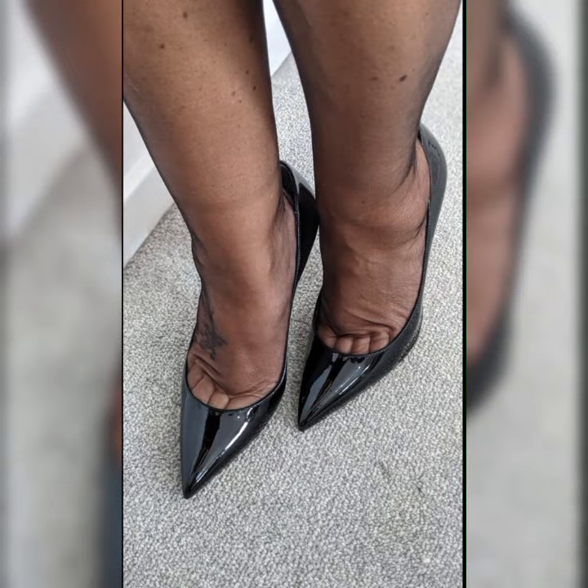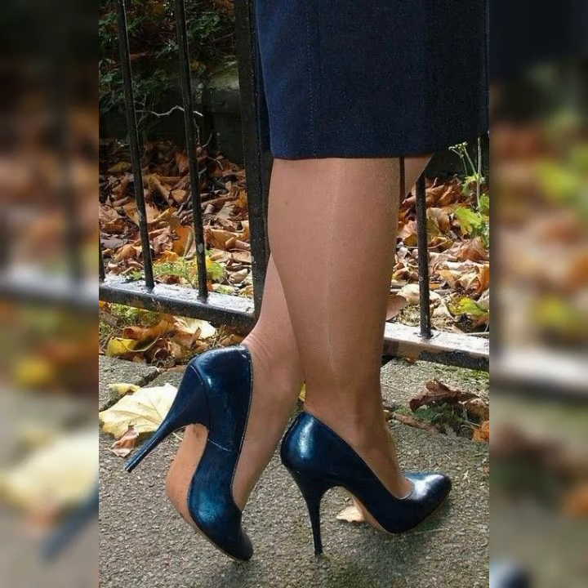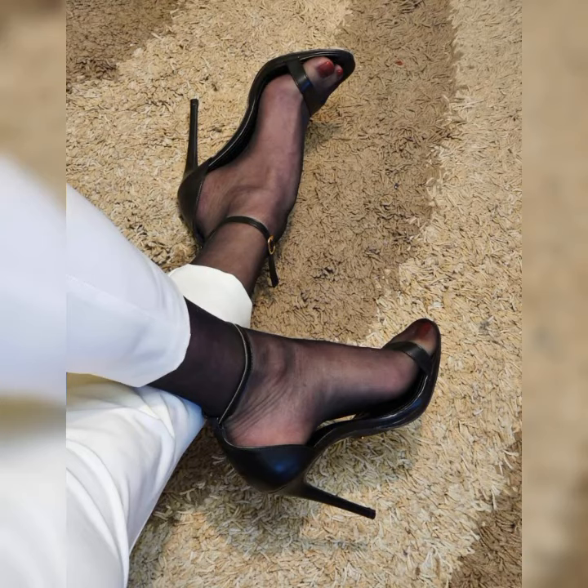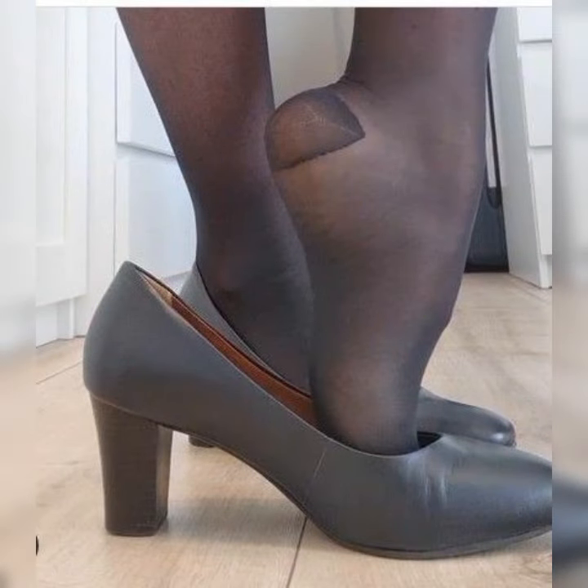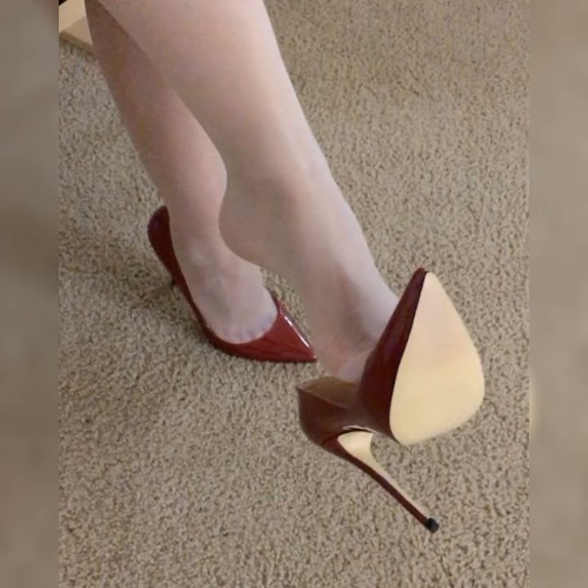One of the great things about stiletto high heel sandals is their versatility. They can be found in a wide variety of styles, from strappy designs that wrap around the foot to more minimalist styles with a single strap across the toes. You can also find them in different colors and materials to suit your personal taste and the occasion.